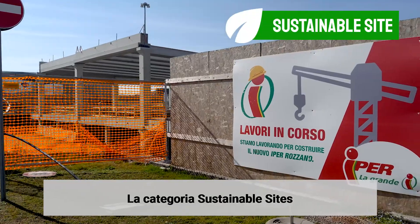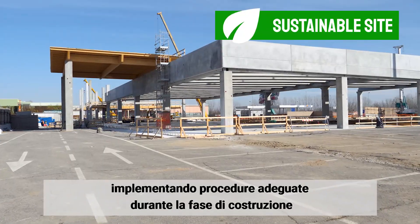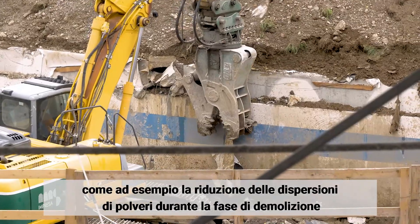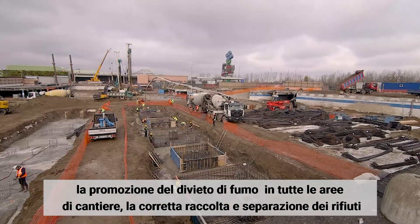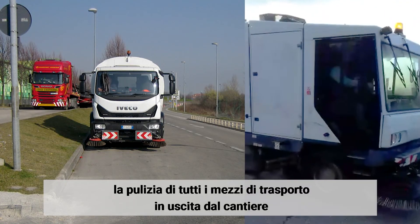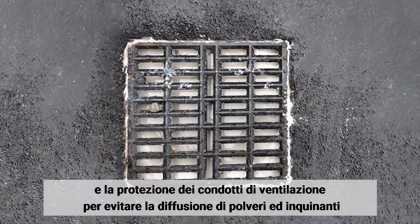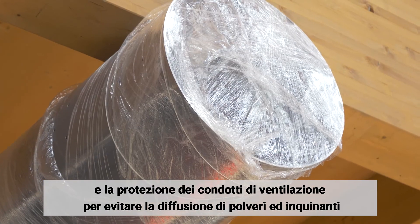Site management focuses on containing the impact on the outside environment, implementing healthy practices including the reduction of dust suspension in the air during demolition phases, the promotion of a smoke-free working environment, correct waste collection and separation, and good work practices such as cleaning of all transport leaving the site and application of protective cellophane to all air ventilation systems to avoid dust build-up during building work.